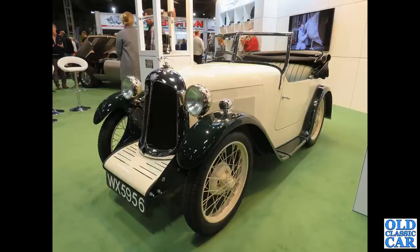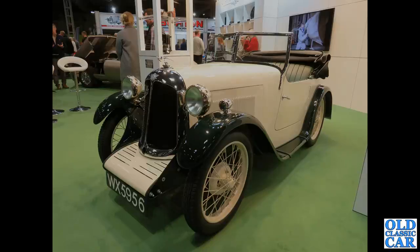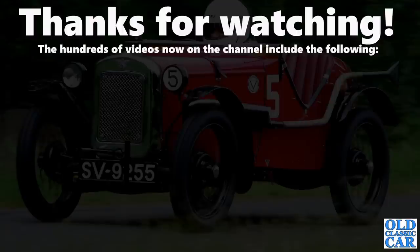And that Austin 7 rounds out this collection of 85 photos featuring pre-war Austins. I hope that was of interest to all Austin fans out there. Plenty more videos on the channel — please have a look around before you disappear, and there'll be more videos along very, very soon. Bye for now.